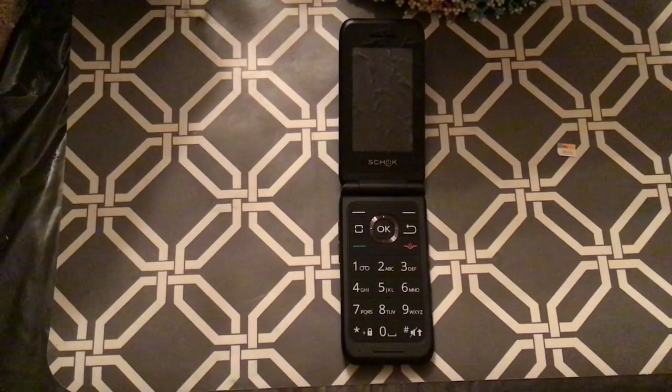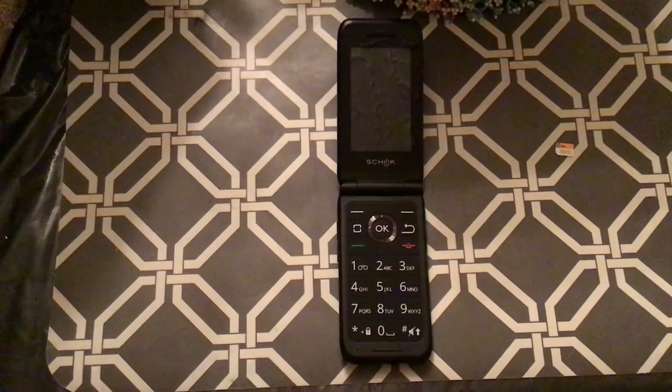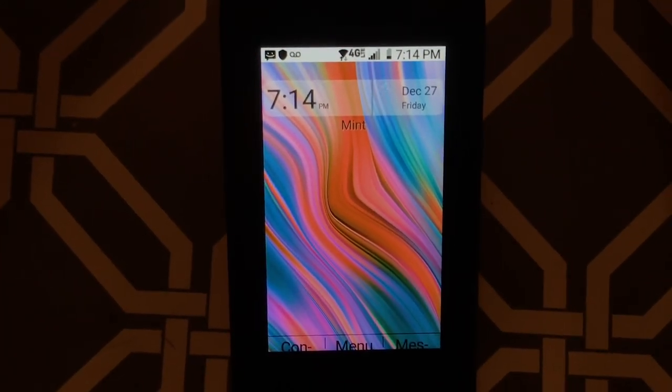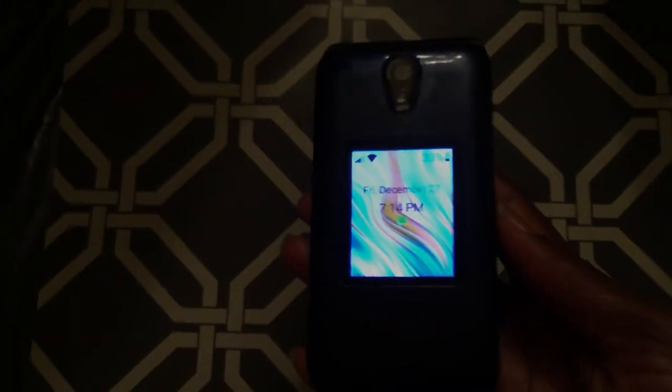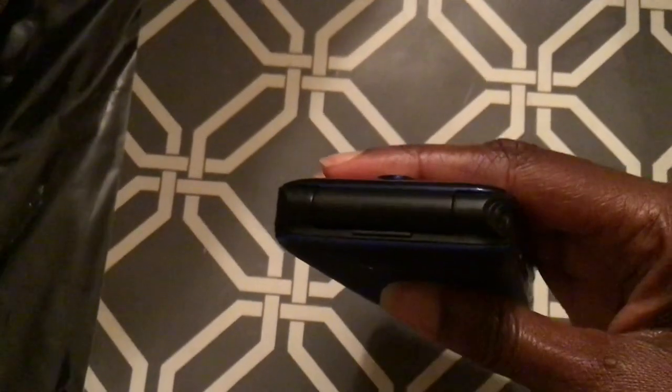I'll link the unboxing video in the cards and below. Taking a close look at this screen, you can see that Mint Mobile is showing because it's active — I went ahead and inserted the SIM card into the device. One quick note: the device might not work exactly the way you want as far as calling because you have to either connect it to data or Wi-Fi and update the software of the phone before you use it. I was having some issues with calling, but once I did that everything worked like a charm.